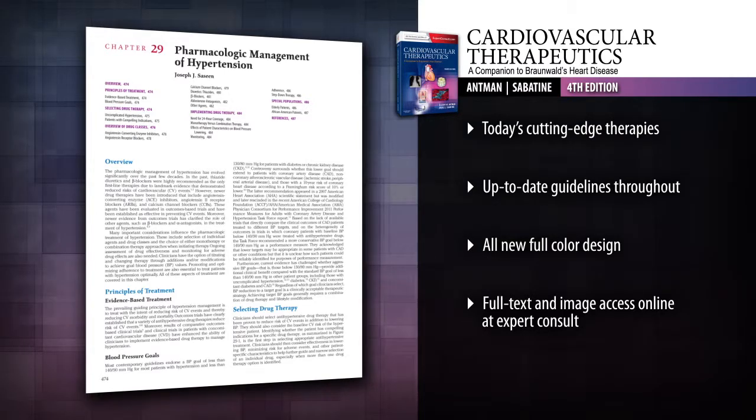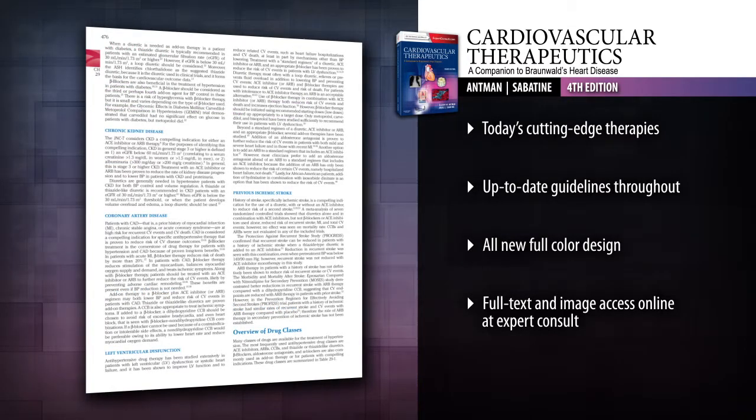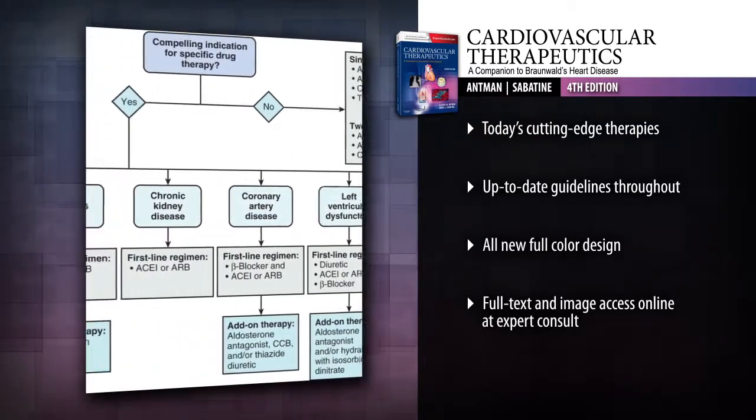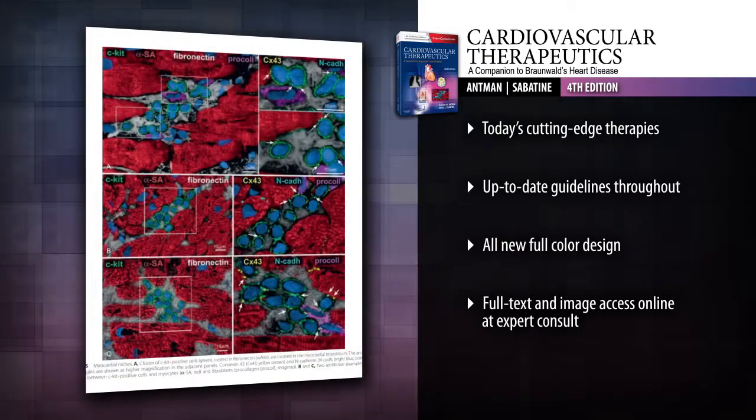Make the best use of the latest genetic and molecular therapies, as well as advanced therapies for heart failure. Stay current with ACC, AHA, and ESC guidelines and the best ways to implement them in clinical practice.